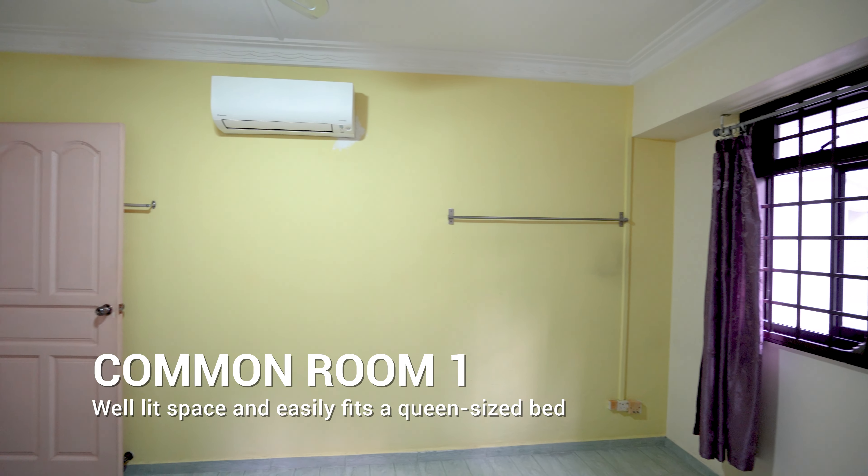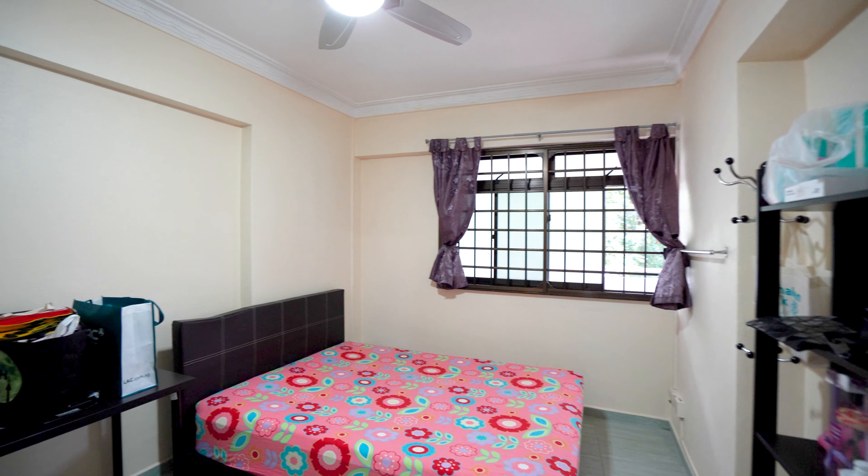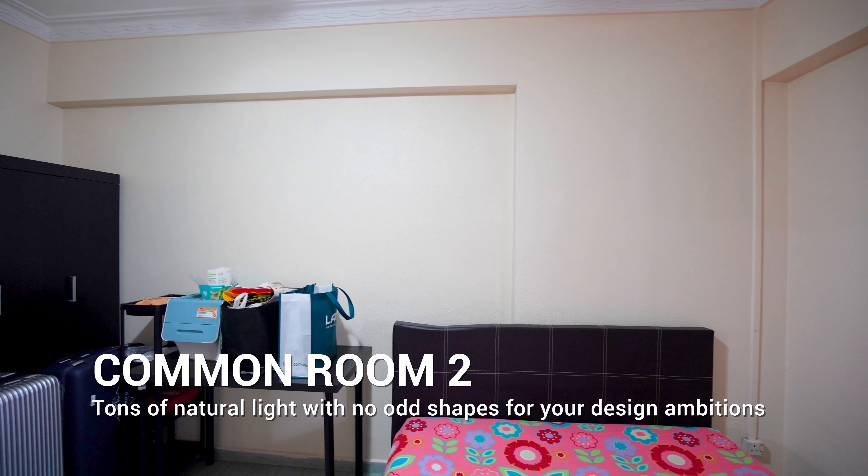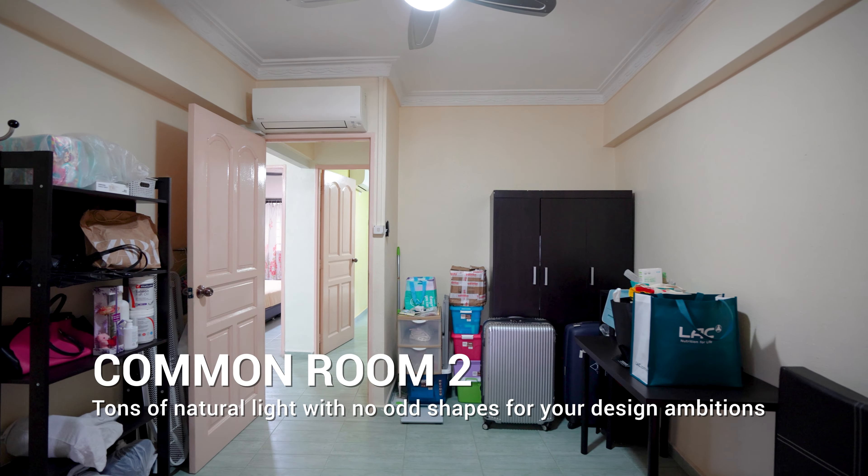Hi everyone, Joey here. Today I will be bringing you to explore an exclusive unit at 319 Sembawang Close in District 27. This serene four-room HDB flat enjoys convenient access to plenty of facilities and amenities nearby. Come, let's check the unit out.